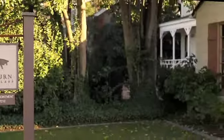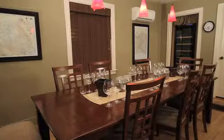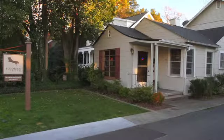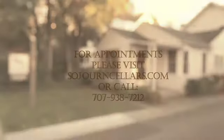Our tasting salon is located just off the historic plaza in the town of Sonoma. We do sit-down by appointment tastings only — it's a really unique environment. We hope to share our wines with you in Sonoma in the near future. I'm Eric Bradley, winemaker at Sojourn Cellars. Thanks for spending some time with us.